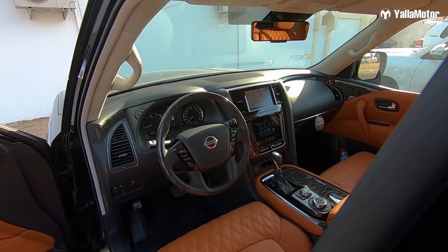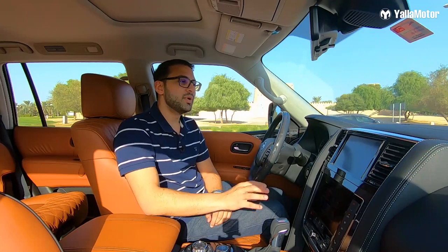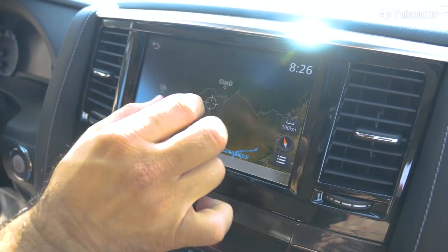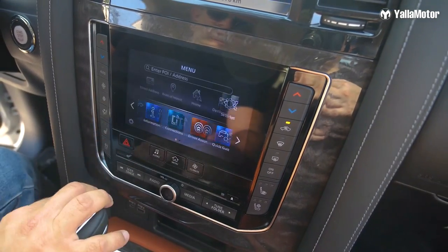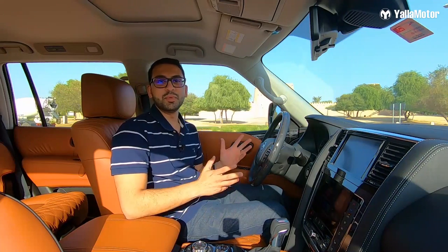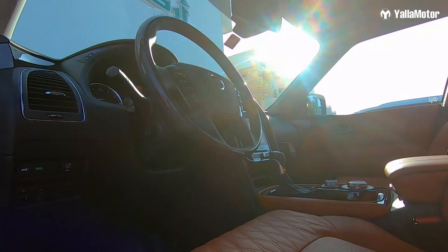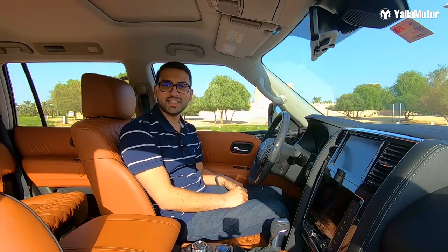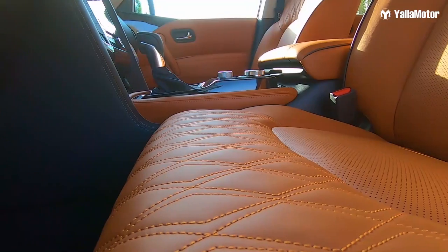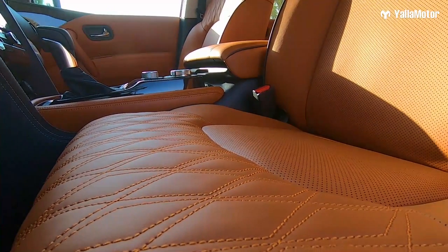Thirdly, the Patrol gets a dual screen setup with a large 8-inch screen on the top and a smaller 7-inch screen on the bottom, both of which are touch or can be controlled from this rotary controller. Fourthly, the new Patrol gets a new hand-stitched steering wheel. And speaking of hand-stitched, there's also diamond-stitched seats with this beautiful GT-R tan orange colour.